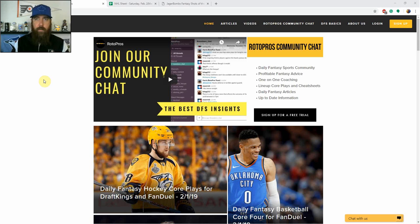Good afternoon hockey fans, I'm Chris Durrell here for RotorPros.com to bring you my Jagerbombs DFS NHL shots of the night. We have 11 games in the slate tonight.